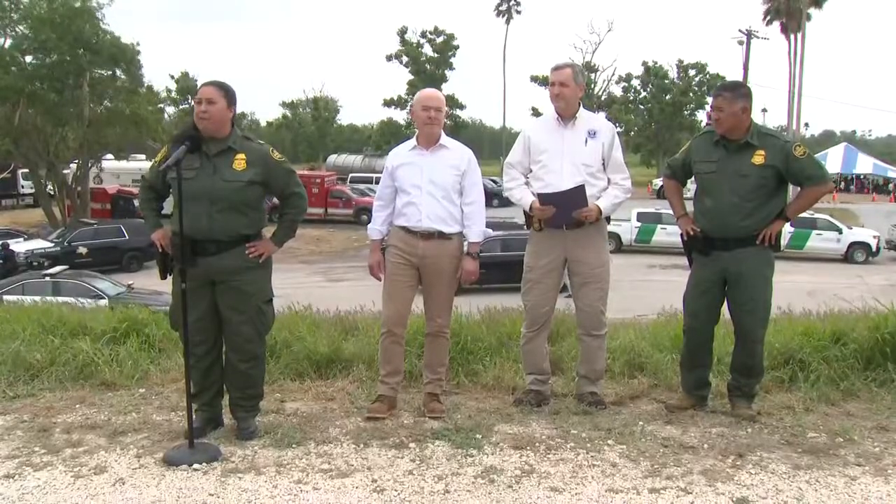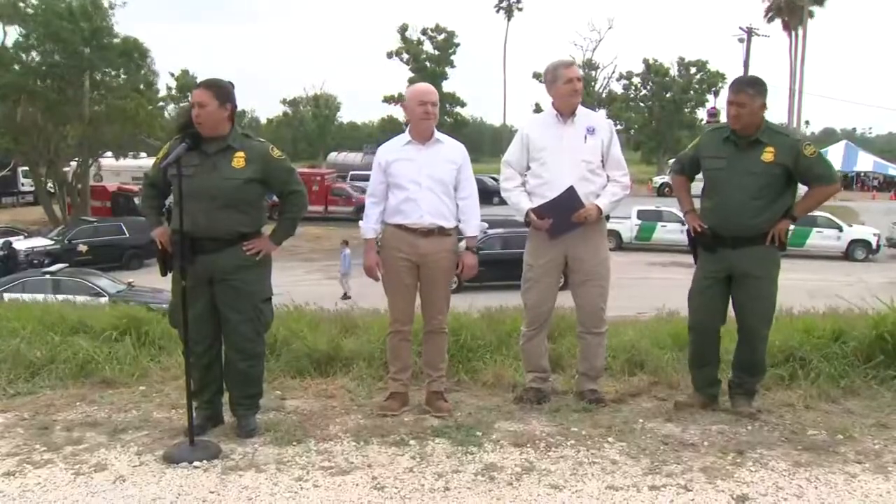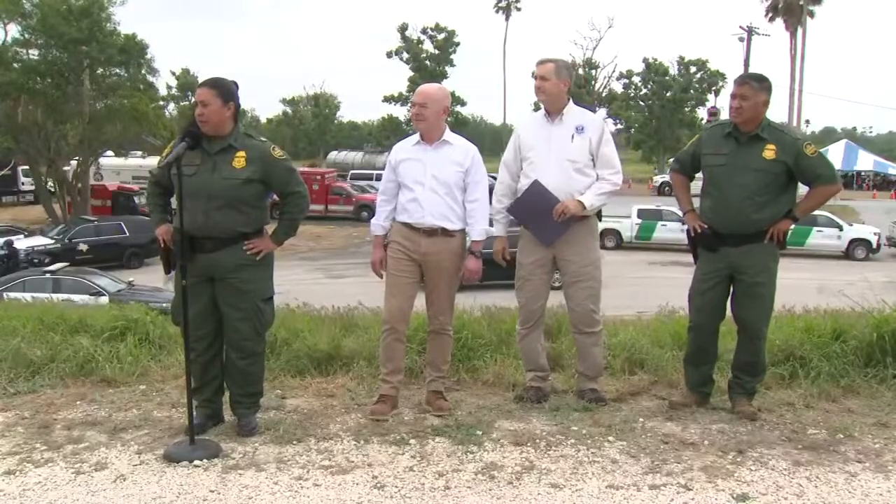In Brownsville, Texas. Here behind me we have a very efficient operation called Camp Monument. This is a setup that we did with Border Patrol agents from day one when we started seeing a migrant influx enter right through this area of responsibility for us. To date since April 16th we have screened and processed close to 30,000 migrants coming in through this area, mostly Venezuelan nationals followed by Colombia as well as Ecuador.